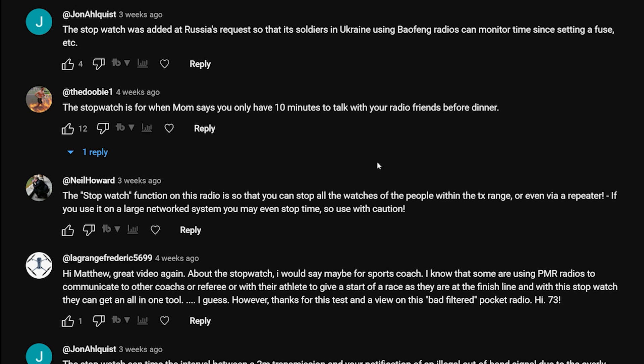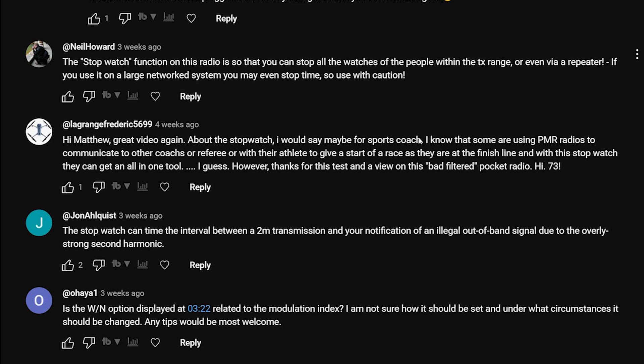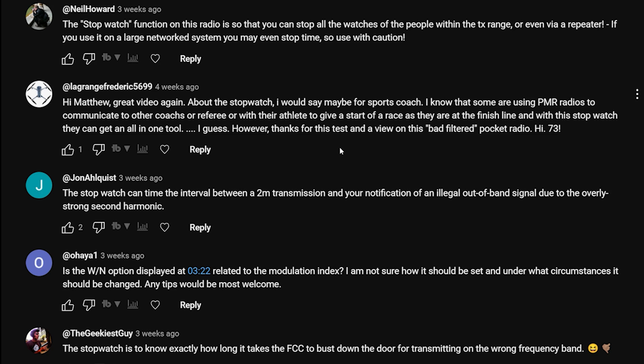'The stopwatch is for when mom says you only have 10 minutes to talk with your radio friends before dinner,' says The Doobie. Or like the 80s, once you unplugged the PSU to your rig because you were on it all night. I actually remember when I first started on CB radio in my early teens, still living at home - my parents weren't happy with me because I had the CB radio on all the time.